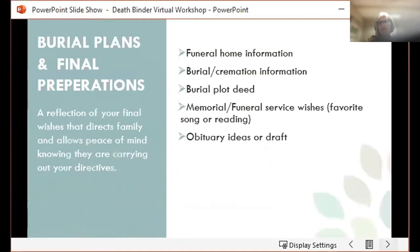Next, you're going to want to gather documents for your burial plans and final preparations. This can include funeral home information, burial or cremation information, a burial plot deed if you bought a plot, and memorial or funeral service wishes — sometimes people want to include a favorite song or a specific reading. Other people like to include obituary ideas or even a written draft of an obituary.